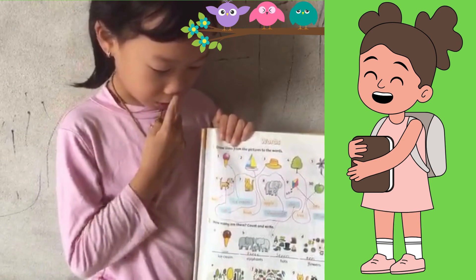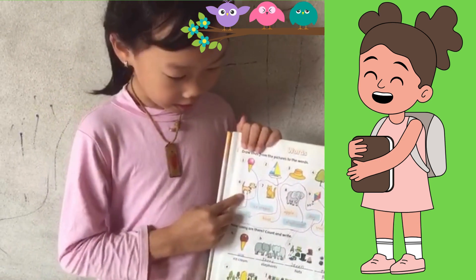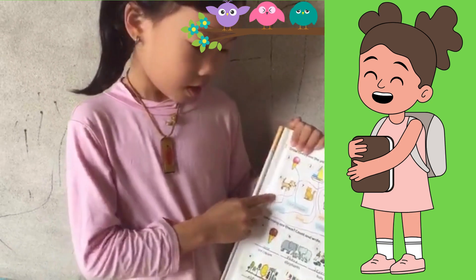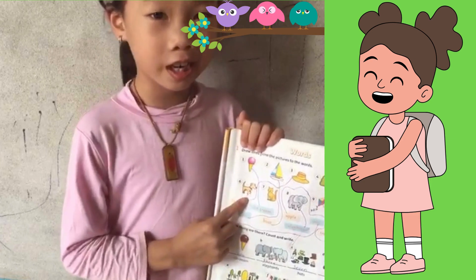Now, do you know what pet is this? This is a dog. I like dogs, but they're scary.